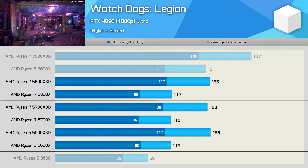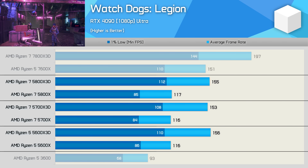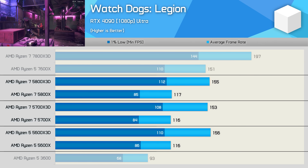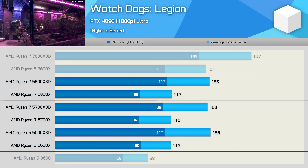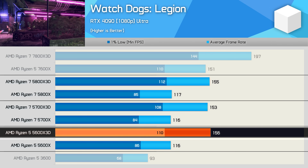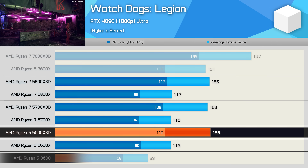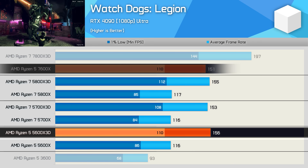Performance in Watch Dogs Legion is pretty consistent across the Zen 3 parts — around 155 FPS on average with the X3D models versus 116 FPS with the standard models, so just over a 30% boost with 3D V-Cache. The 5600X 3D was also 68% faster than the Ryzen 5 3600 and slightly faster than the newer Ryzen 5 7600X.